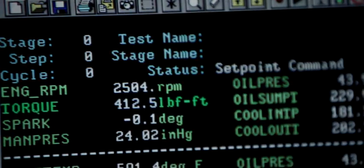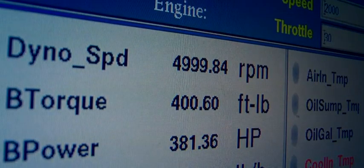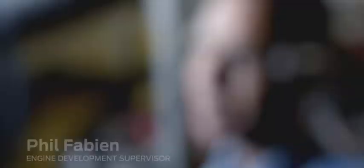It makes torque of 420 foot-pounds at 2,500 RPM and peak power of 365 horsepower at 5,000 RPM, working as good as a brand new engine. It's going to get shipped off to the North American Auto Show where we're going to do a live tear-down of this engine.